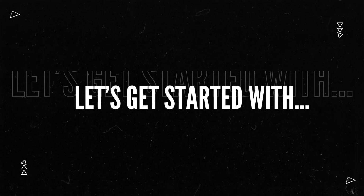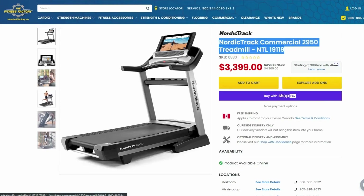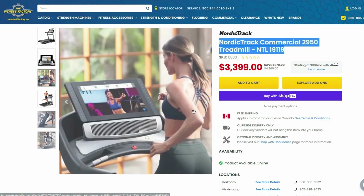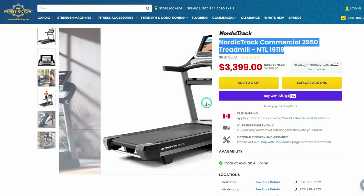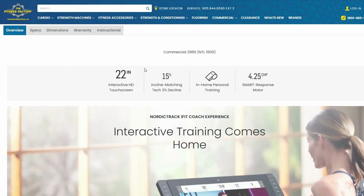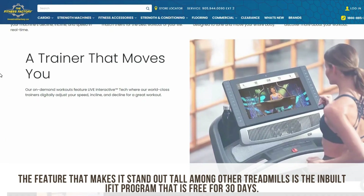Let's get started with the NordicTrack Commercial Series 2950 treadmill. Are you looking for the perfect treadmill that'll have you working out while having fun and adventurous experiences? If you are, look no further, as the NordicTrack Commercial 2950 Series is exactly what you need. Working out can sometimes be tedious and we often lack the motivation to do it. However, this changed when I purchased this treadmill. The feature that makes it stand out among other treadmills is the inbuilt iFit program that is free for 30 days.